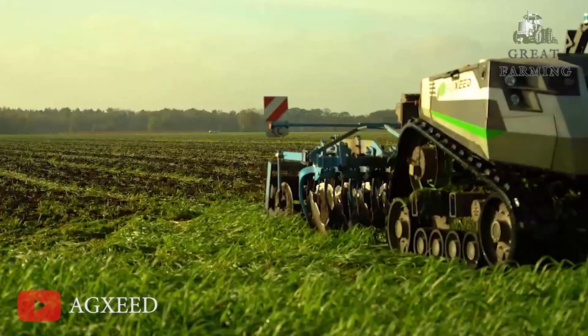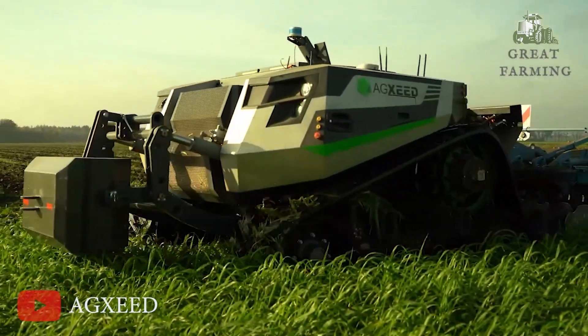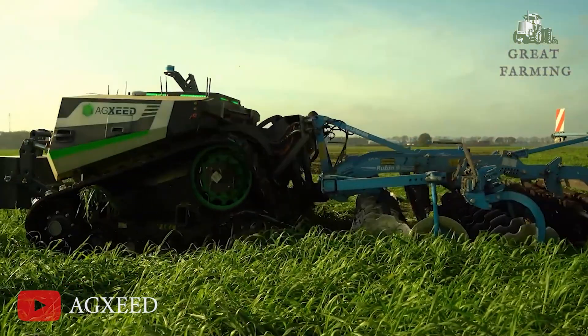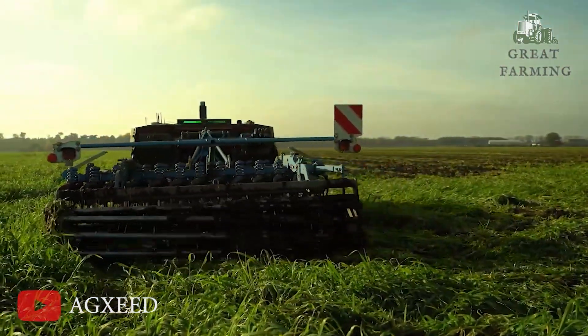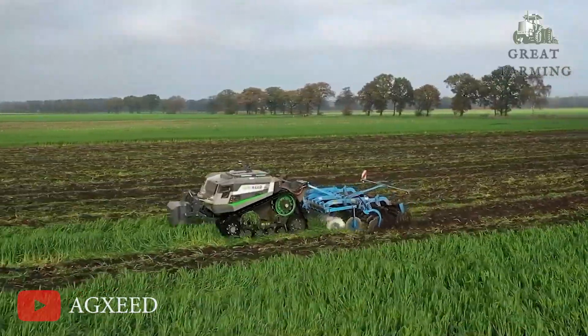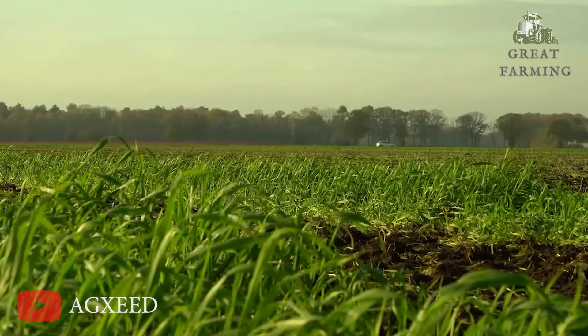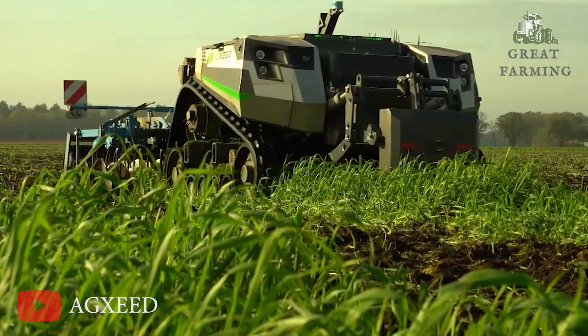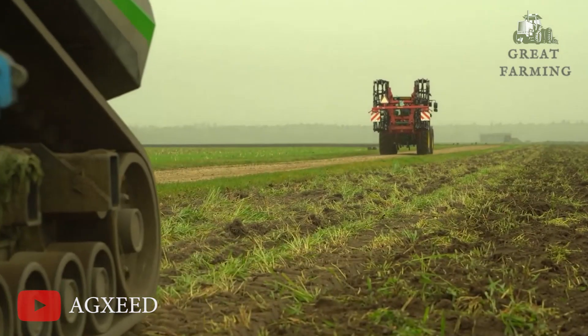The next time you see a farm bustling with activity, don't be surprised if you see the AG Seed Robot Tractor zipping around, taking charge of the task at hand. It was a real-life farming companion, bringing efficiency, precision, and a touch of futuristic charm to the field. Farming just got a whole lot smarter and more enjoyable with this little robot on the scene.